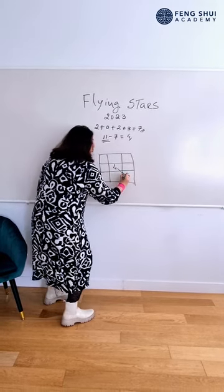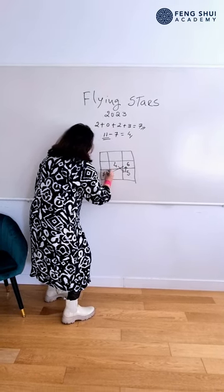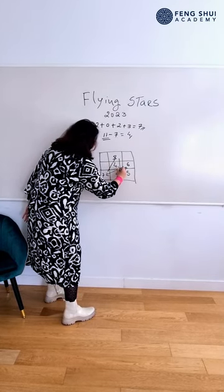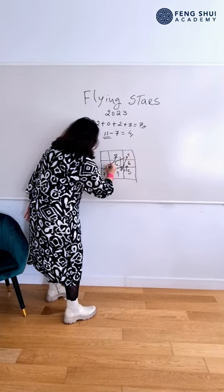Five, up. Six. Seven. Eight. Nine. One. Two.